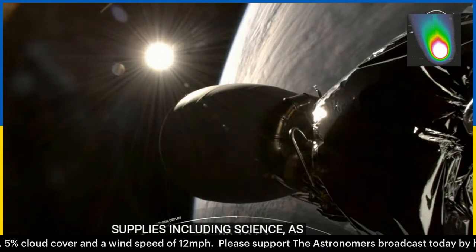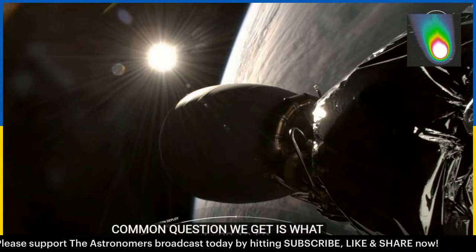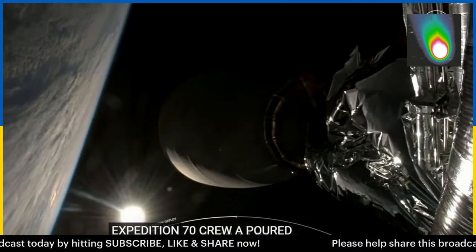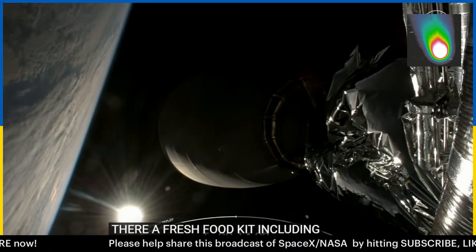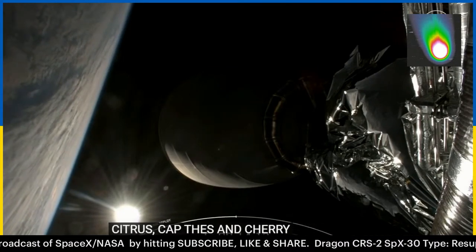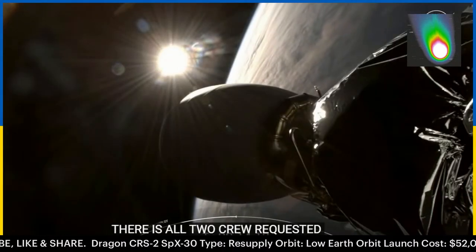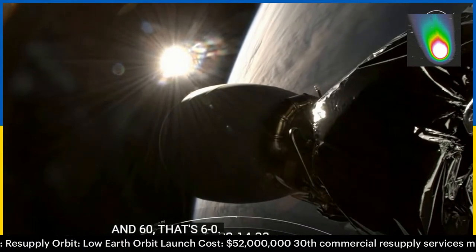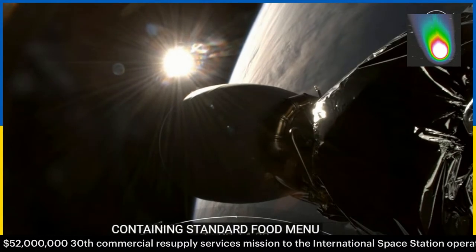A common question we get is what sorts of treats and food are inside Dragon that the Expedition 70 crew aboard station is awaiting. We did receive word that there is a fresh food kit including some fruits and vegetables like citrus, apples, and cherry tomatoes inside Dragon right now. There are also two crew-requested coffee kits and 60 bulk overwrap bags — standard BOBs containing some standard food menu items as well as some crew preference choices.